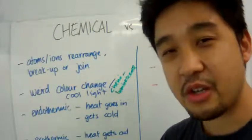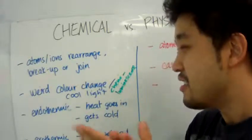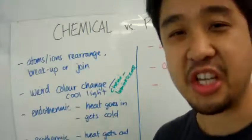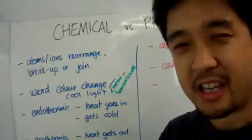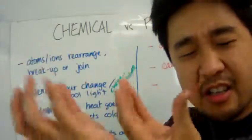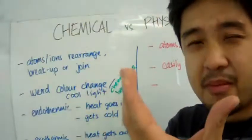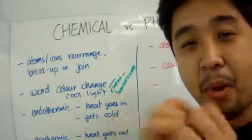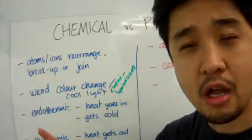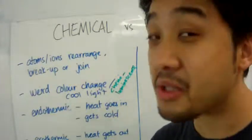Well, let's look at macro evidences. First off, if there was a chemical change, there might be a weird color change. For example, if I got two solutions and they're clear, transparent, and colorless, and if I pour one of them into another, and suddenly that new mixture turns milky — that's weird. That's evidence of a chemical change.